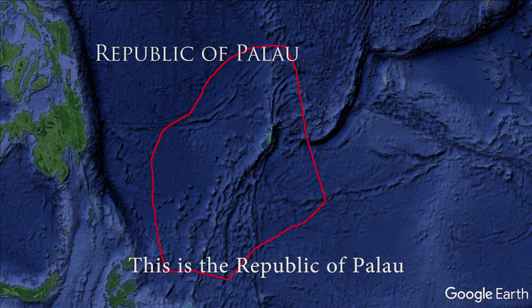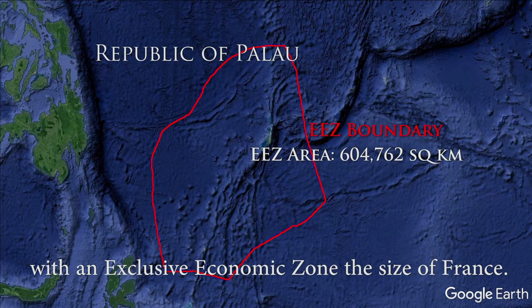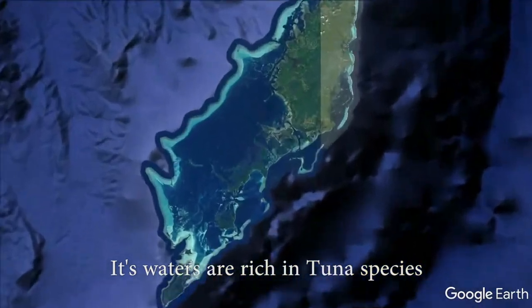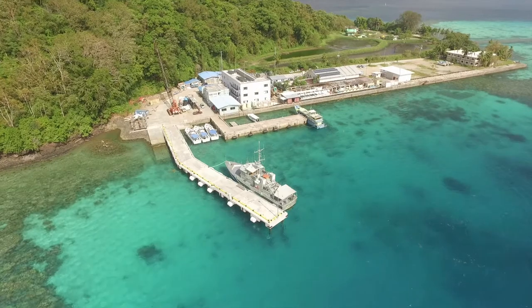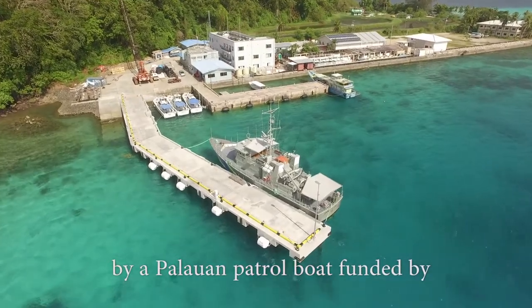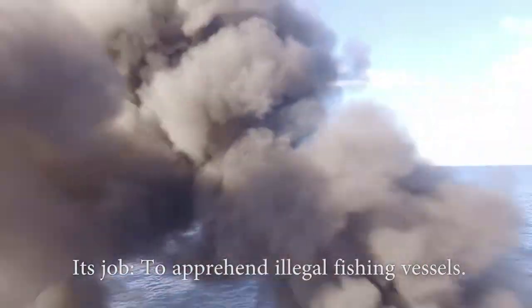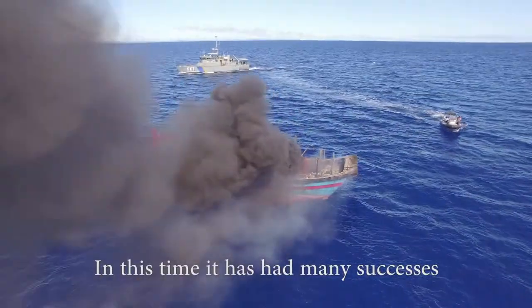This is the Republic of Palau, located east of the Philippines with an exclusive economic zone the size of France. Its waters are rich in tuna species and were declared a national marine sanctuary in 2015. These waters have been monitored since 1996 by a Palauan patrol boat funded by the Australian Royal Navy, whose job is to apprehend illegal fishing vessels. In this time it has had many successes.